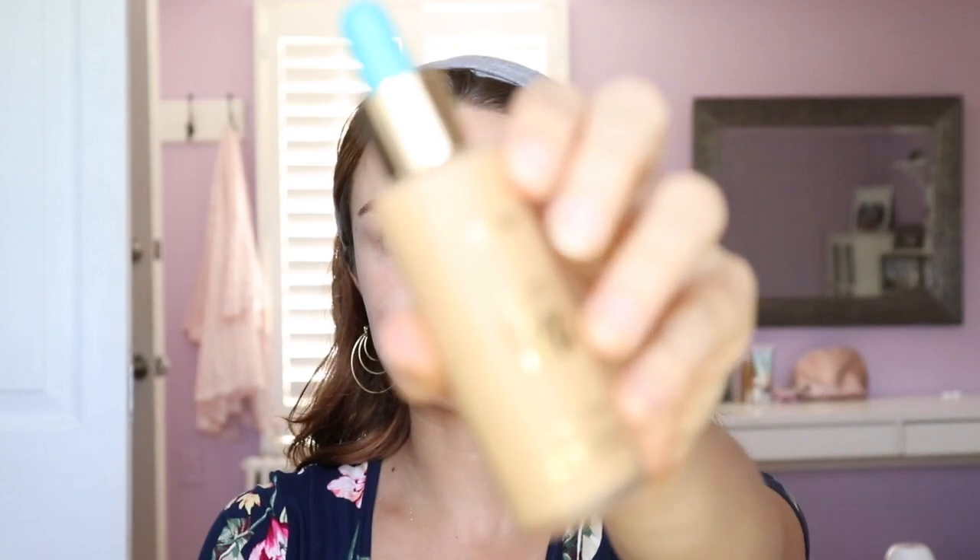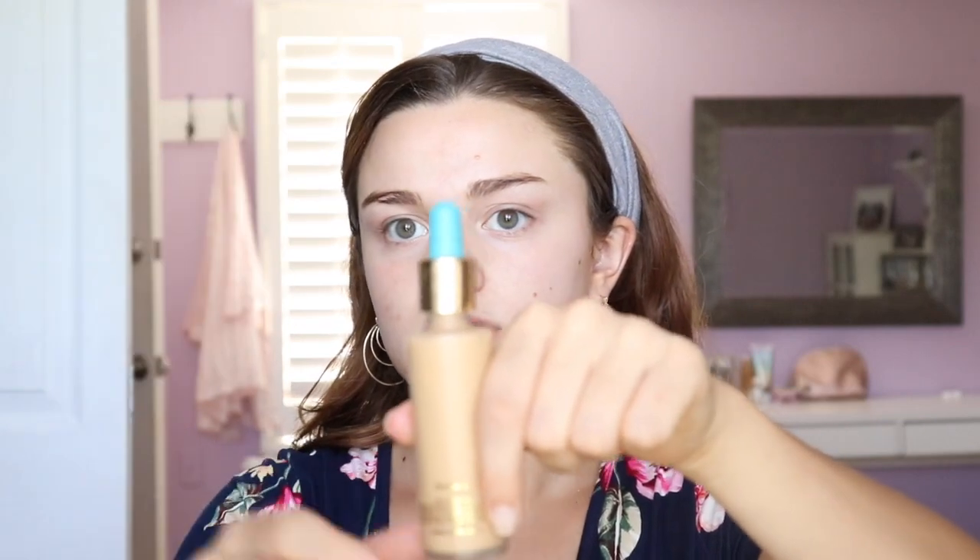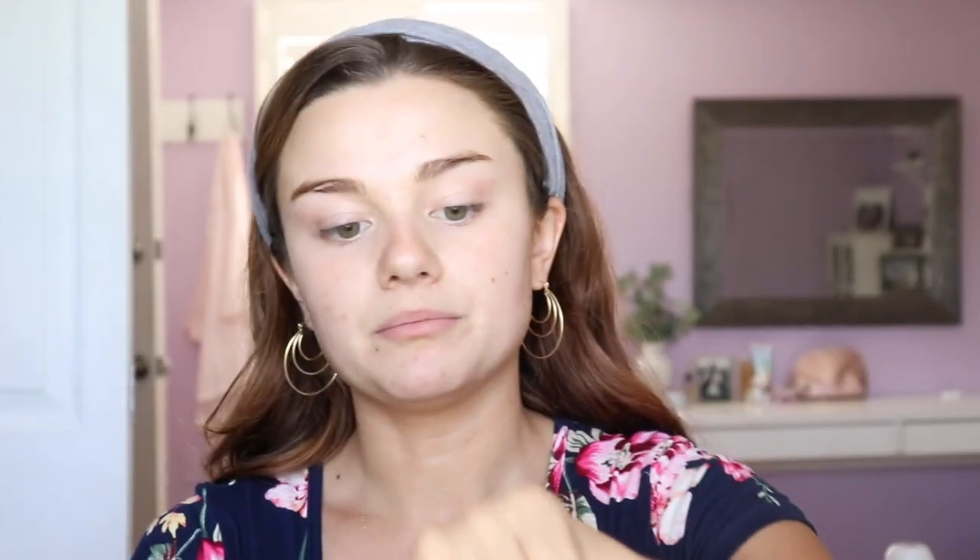Today I'm going to be using the Tarte Rainforest of the Sea Foundation. This one is really great when you want a more full-covered foundation that's going to last all day and has nice ingredients. Tarte is vegan and cruelty-free. It comes in this little dropper type deal, so you just pinch the top, pull it out, and squeeze the bottom. It's super liquidy. It's going to run down my hand, but it dries down really quickly. I like to work in sections with this — I'm just going to take it on my finger and go around my face anywhere I have a little bit of extra redness.